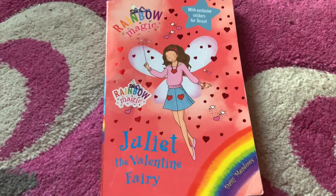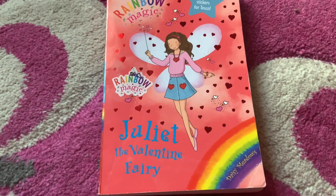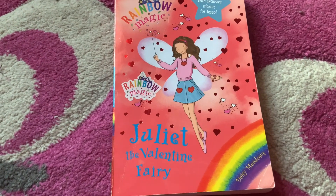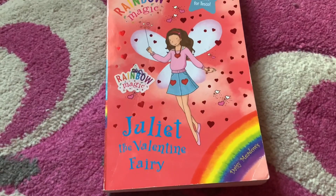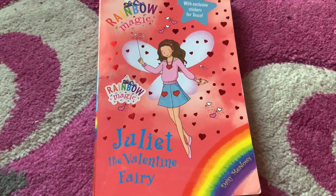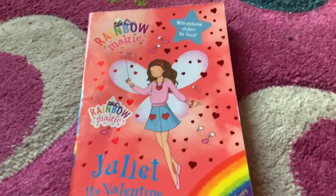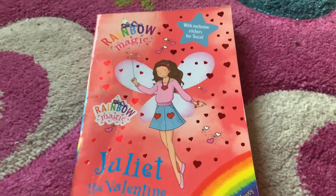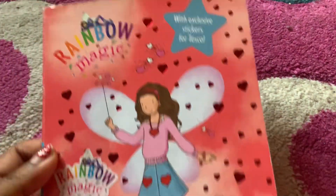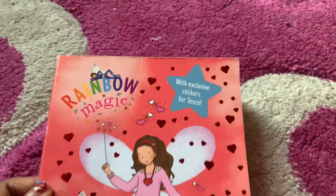Hello, every Rainbow Magic Book Club member, and happy Valentine's Day! Today is Tuesday the 14th of February 2023, which means it's Valentine's Day. And today, I just had to show Juliet the Valentine Fairy with exclusive stickers for Tesco.